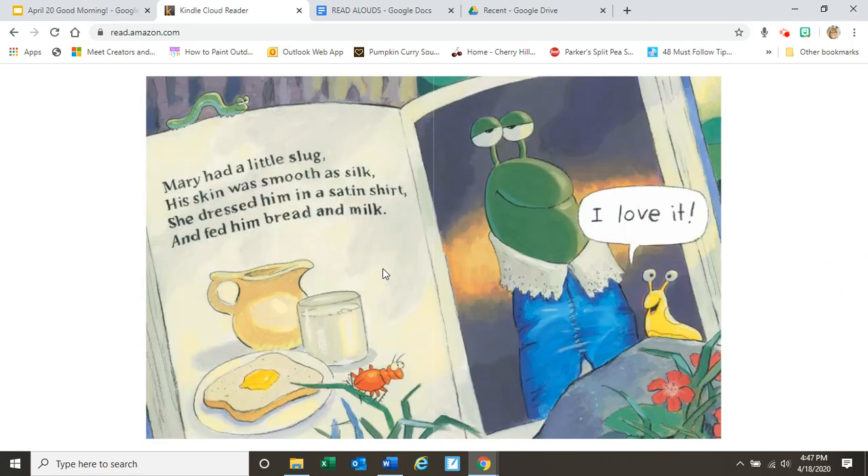And here's what the book says: Mary had a little slug, his skin was smooth as silk. She dressed him in a satin shirt and fed him bread and milk. And he's saying, I love it.